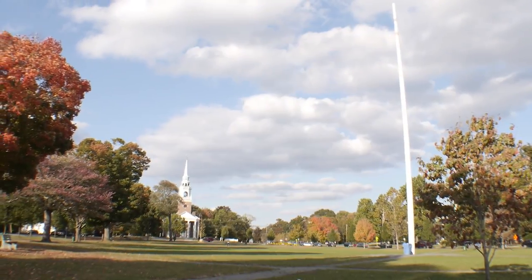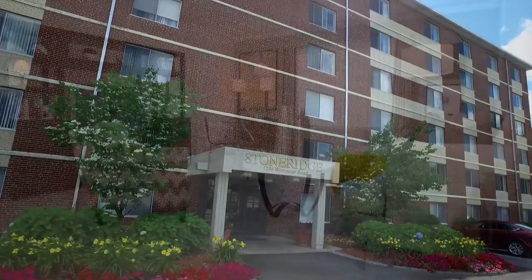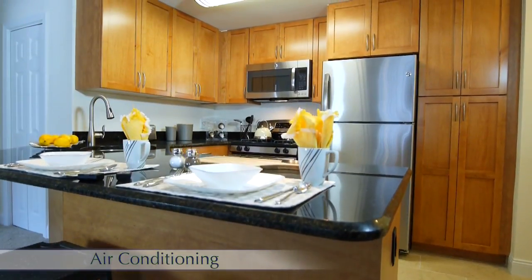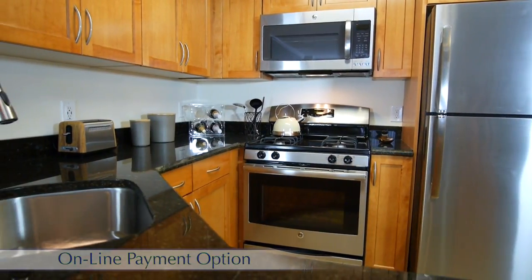Waterview Village Apartments located in Framingham offers a range of apartment styles to choose from. Like our brand new Arlington style unit, these bright open concept floor plans feature expansive and flexible living and dining areas, fully equipped and upgraded kitchens and loads of charm.